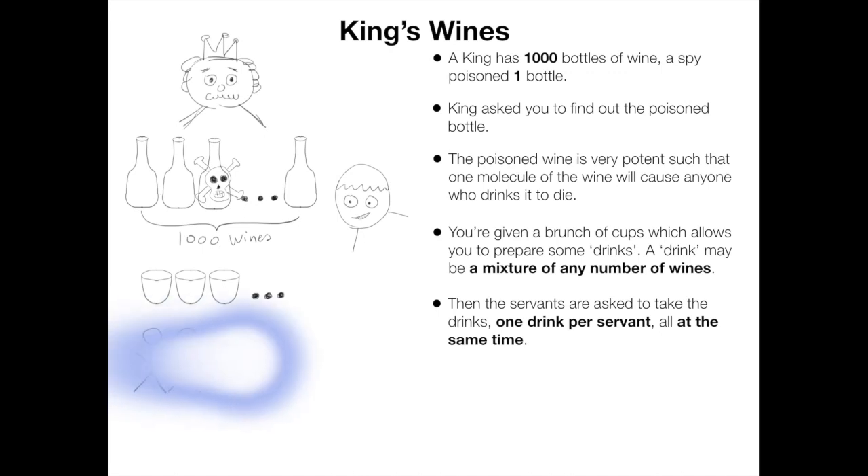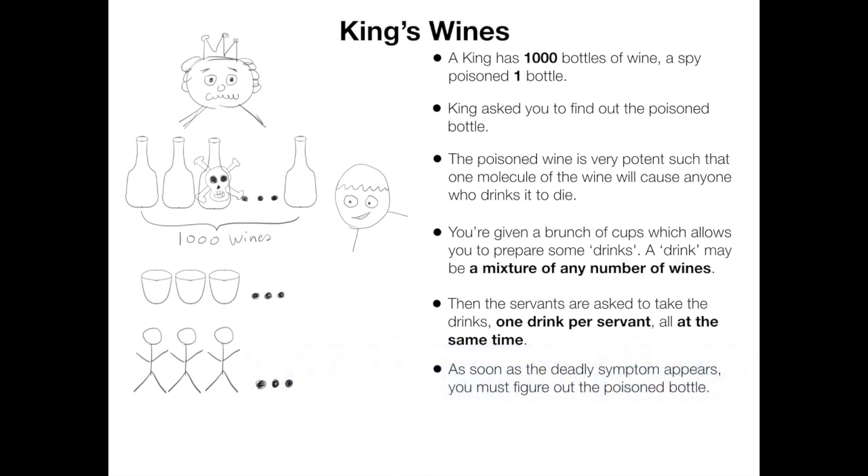After you finish preparing the drinks, the servants are asked to take them, one per person or at the same time. As soon as the deadly symptom appears, you must figure out the poisoned bottle.